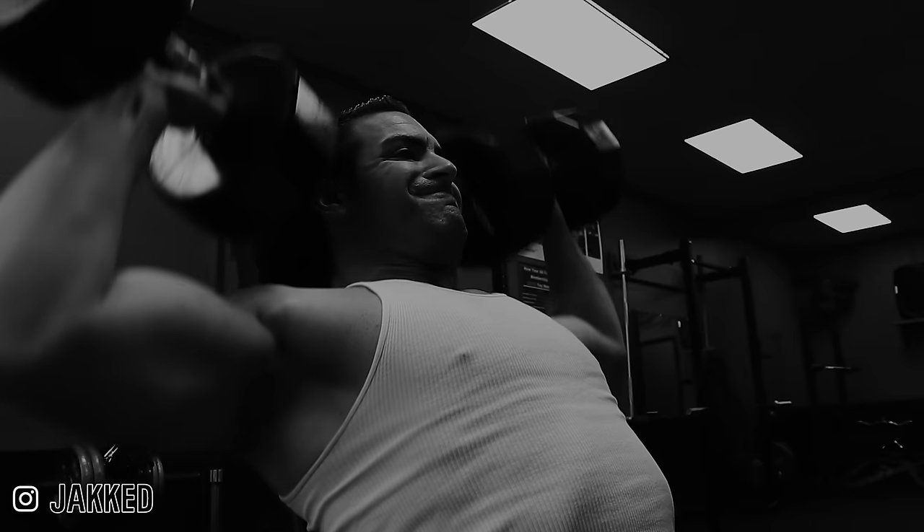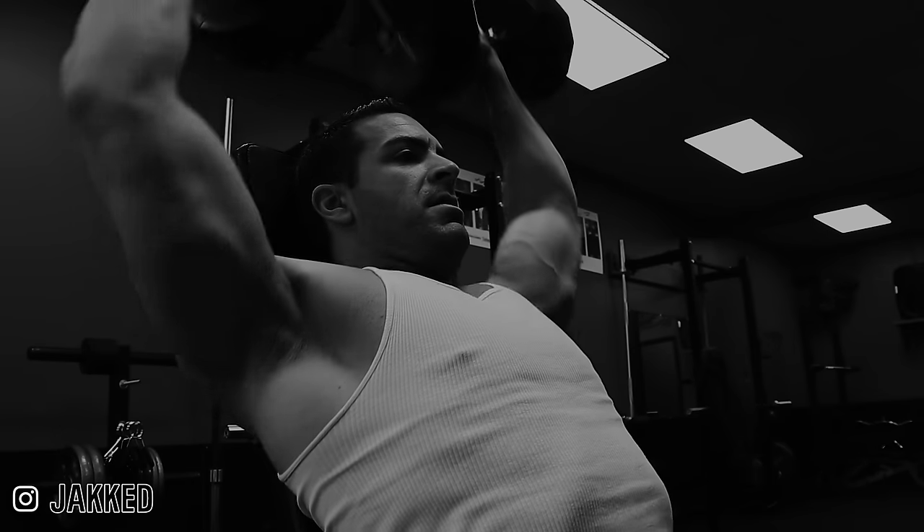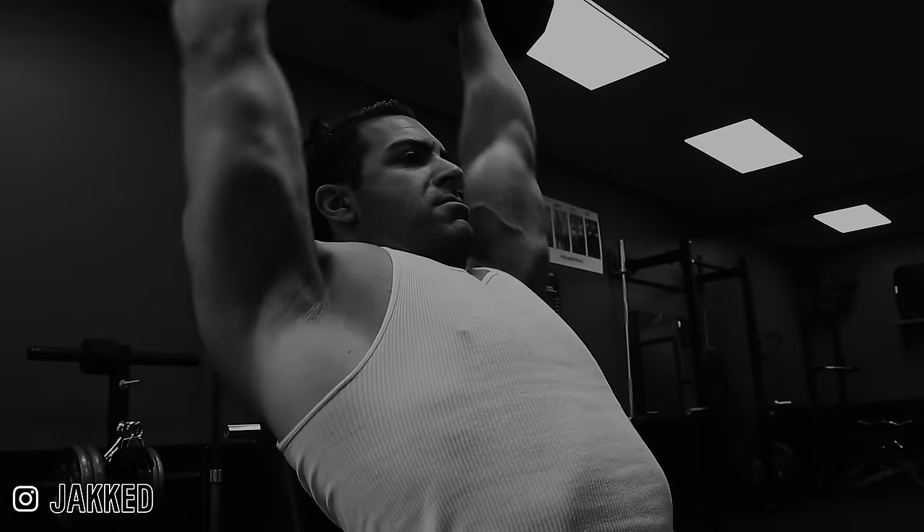For me, that's always been the seated dumbbell press or the high incline barbell press. But more recently, I actually pulled back my overhead pressing even further and completely removed any overhead pressing from my training. These last 12 weeks specifically, I've done no front delt work and no overhead press work at all. Keep in mind, I'm hammering incline presses on chest day and doing pressing movements multiple times per week, so I'm definitely still training those front delts hard. But then for shoulders, it's all lateral raise variations and rear delt work.